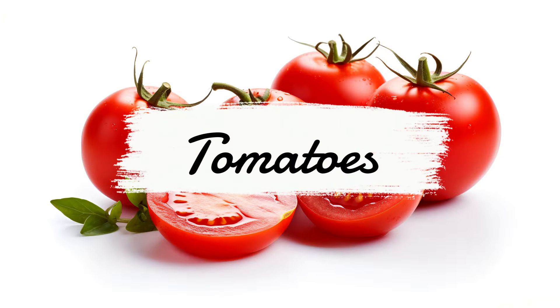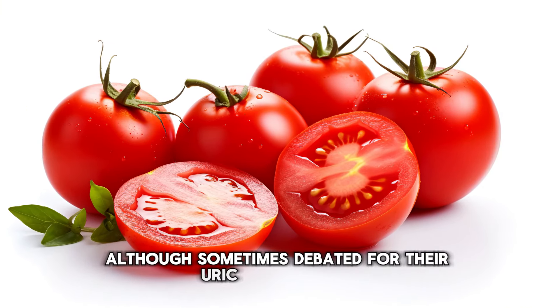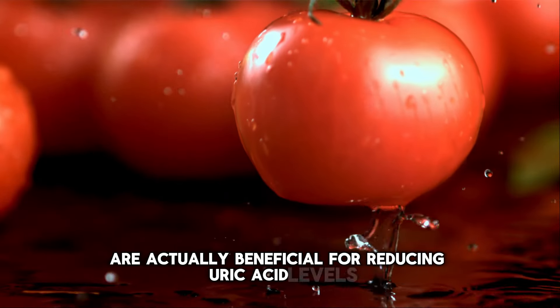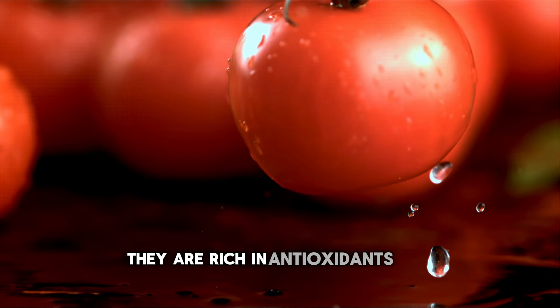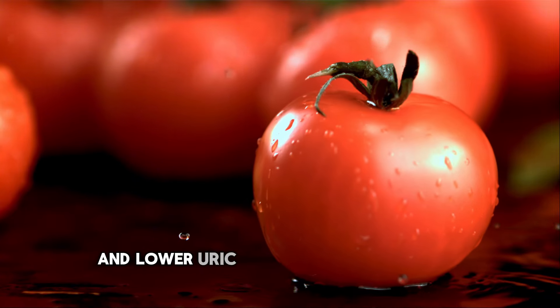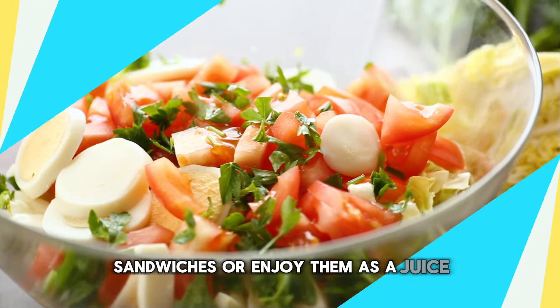Number 7: Tomatoes. Tomatoes, although sometimes debated for their uric acid content, are actually beneficial for reducing uric acid levels. They are rich in antioxidants and vitamin C, which can help decrease inflammation and lower uric acid. Add fresh tomatoes to your salads, sandwiches, or enjoy them as a juice.